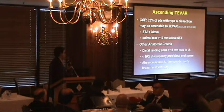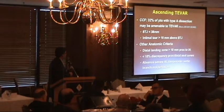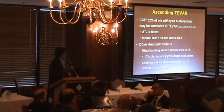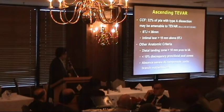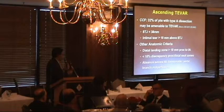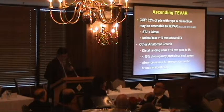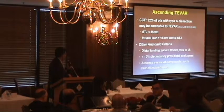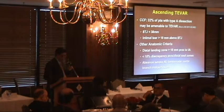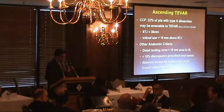Cleveland Clinic looked at a series of patients with aortic dissections. Of all patients who had CT scans, about 30% with type A dissections were felt to be amenable to endovascular repair, based on anatomic criteria: the sinotubular junction less than 38 millimeters, the intimal tear greater than 10 millimeters above the sinotubular junction to avoid compromising the coronary arteries, a distal landing zone greater than 10 millimeters proximal to the innominate artery, and absence of significant aortic valvular pathology, including tamponade or aortic branch malperfusion, which would necessitate open surgical repair.